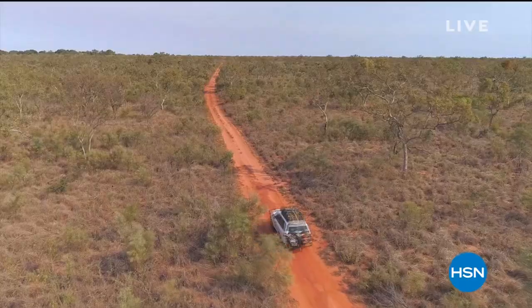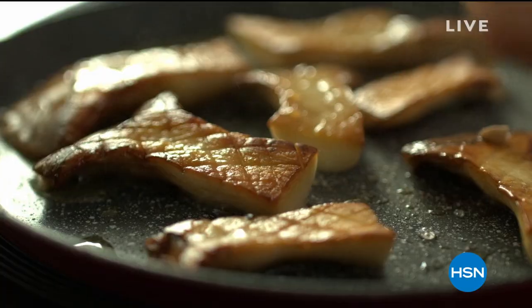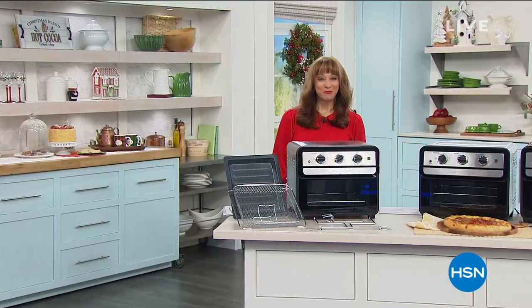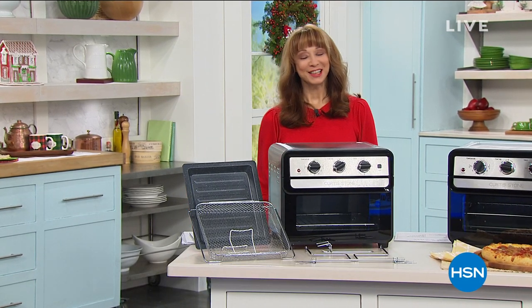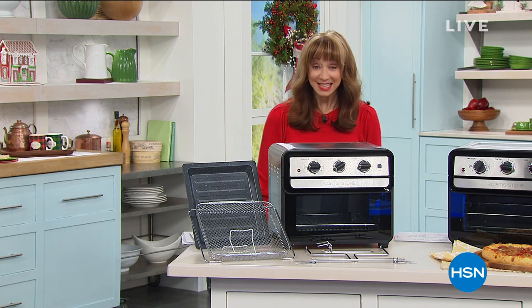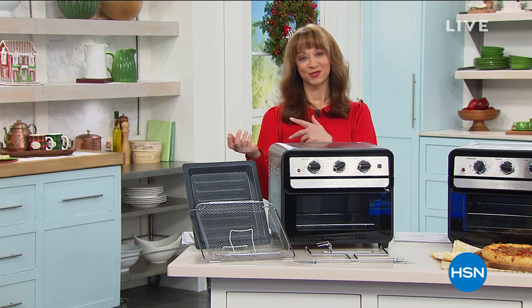Chef Curtis Stone: 'G'day, I'm Curtis Stone. I'm travelling the world in search of inspiration and then returning to my home kitchen to cook up some recipes inspired by my adventures. After all that, I'm going to do it all again — this is Travel, Cook, Repeat.' Shannon: Chef, you travelled the world over — streaming free on HSN and QVC. If you've got Roku or streaming services, you get to see Chef travel the globe and then go back to his kitchen and cook.